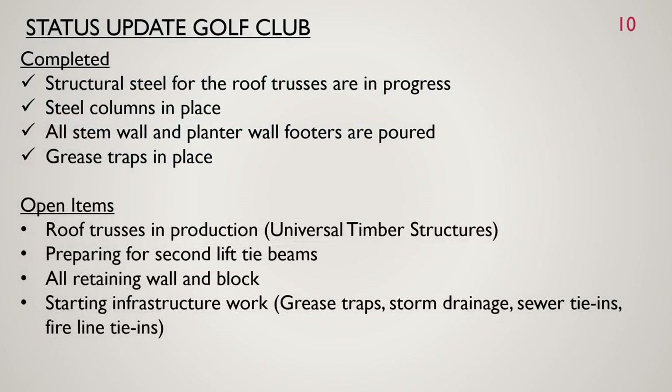Status from the golf club: completed items include structural steel for the roof trusses in progress, steel columns in place, all stem wall and planter wall footers poured, and grease traps in progress. Open items: roof trusses are in production at Universal Timber Structures in Melbourne, Florida, expected by February 15th. We're preparing for the second lift of tie beams, all retaining walls and block are in progress, and we're starting infrastructure work including grease trap, storm drainage, sewer tie-ins, and fire line tie-ins.